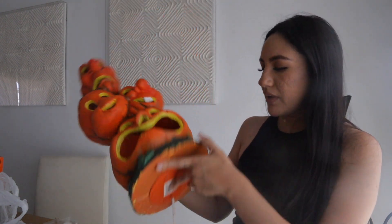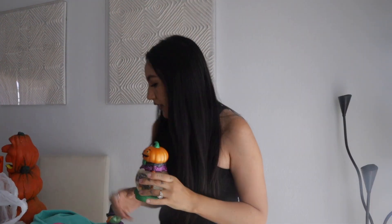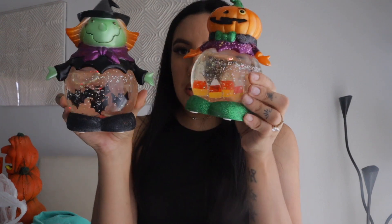There's also a Casper item — it's not by Trademaster, which I'm a little sad about, but it's still vintage, Seasons brand. Then I found these two little snow globes that turn on and the light switches colors.